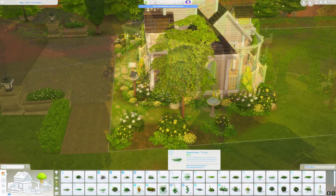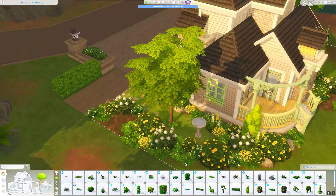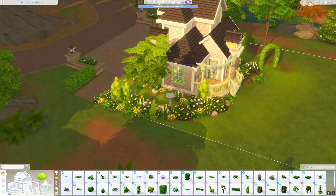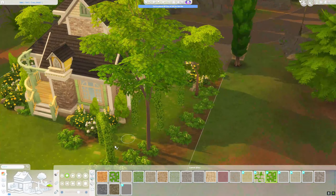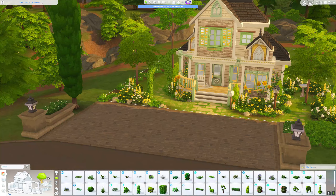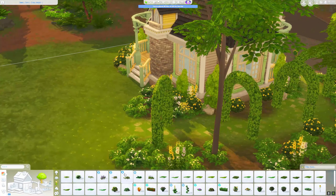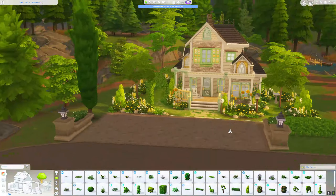I also limited myself to a certain number of different flowers and bushes so that the garden looks harmonious. I used a lot of greenery so it all fits together. It was important to me that everything looks very harmonious and fits together in terms of colors, because it is a really unusual color scheme for me — using green windows and yellow dormer windows on the roof means it all has to be in one cohesive color scheme.